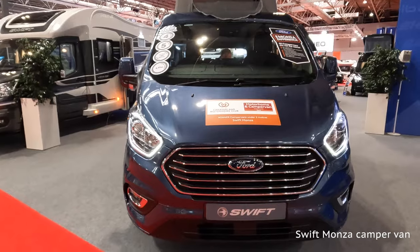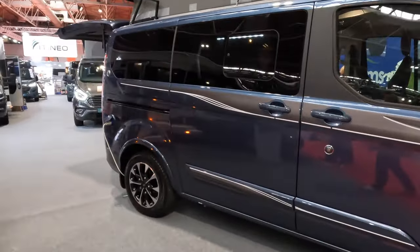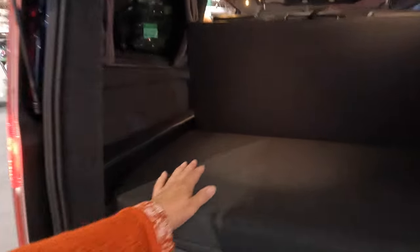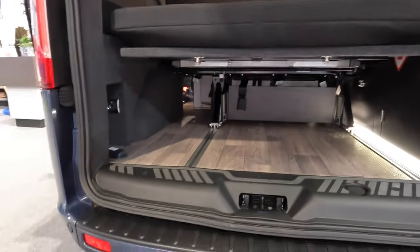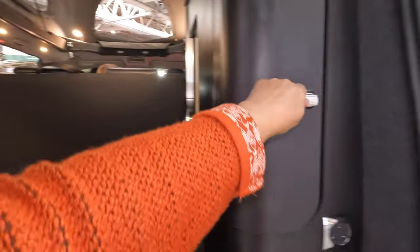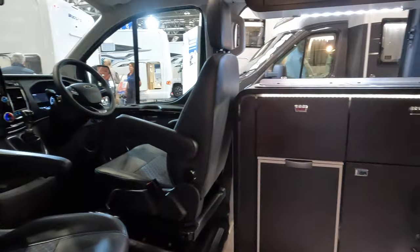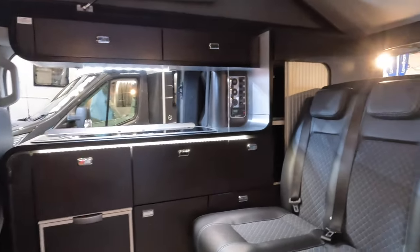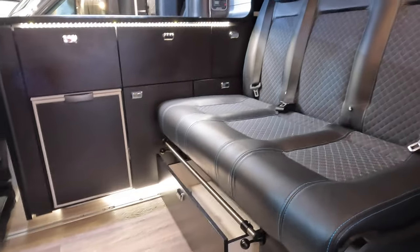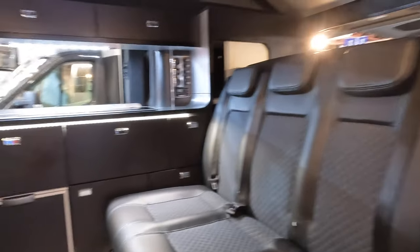There's this new Swift Monza pop-top on the Ford, looking very swish with a nice colour. It's got a back seat that presumably lies flat to make a bed. There's a bit of storage and a socket. I'm never convinced about black interiors — they always seem very dark. This bed is a rock and roll bed that folds forward; it's got a handle here to secure it into position, and you sleep on the mattress that also makes the back seat.